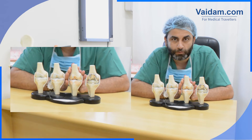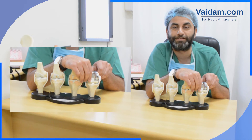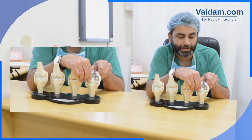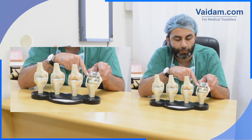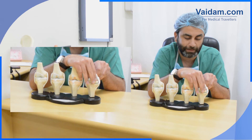To take care of this problem, we do a very simple surgery nowadays which is known as knee replacement, where the ends of the bone are covered with a new metal prosthesis and a cartilage in between the knees.